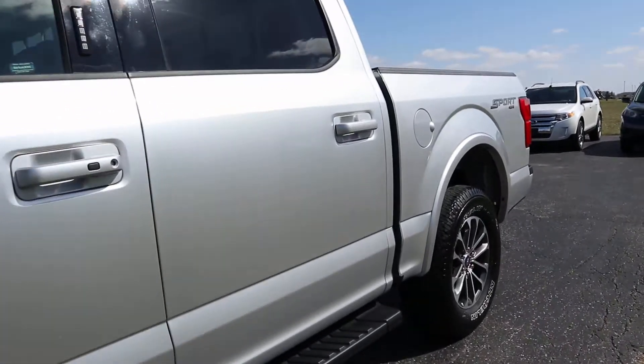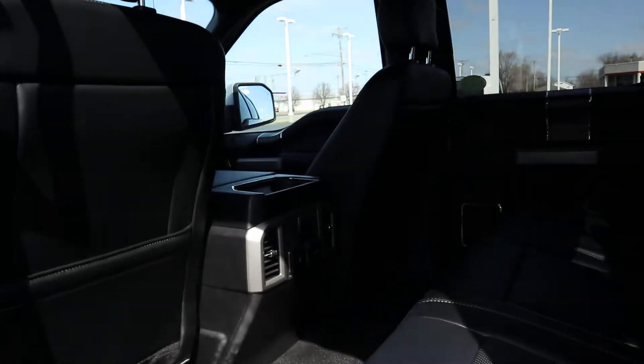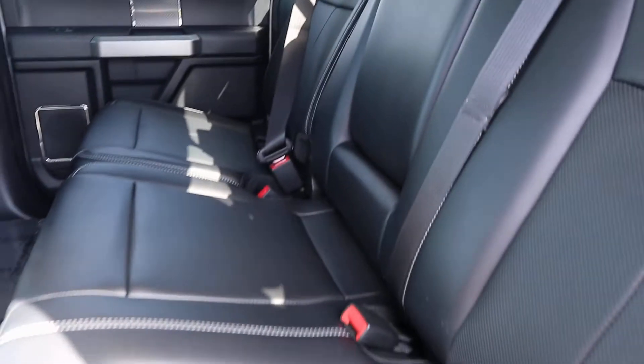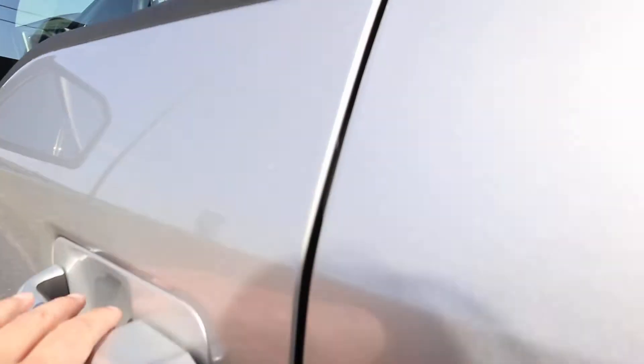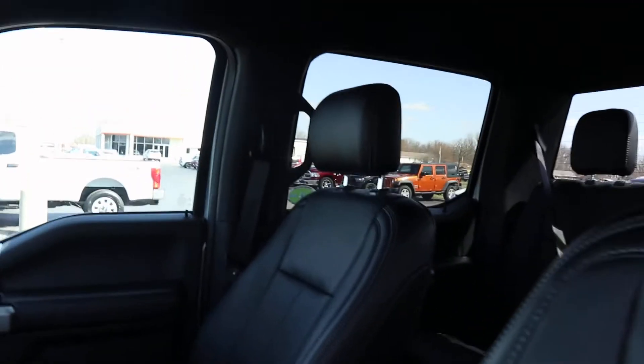Take a look at the inside. The leather heated back seats are in great shape, and the front seat is also in great shape.